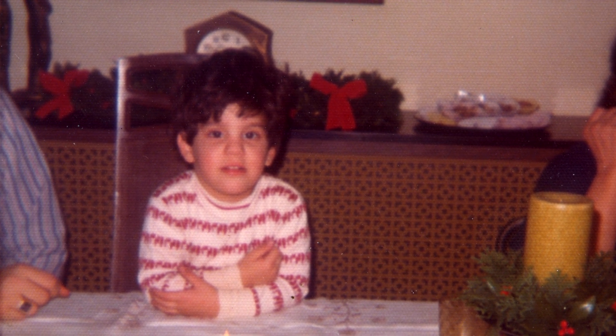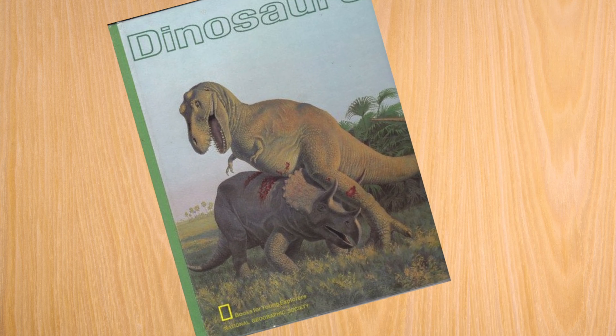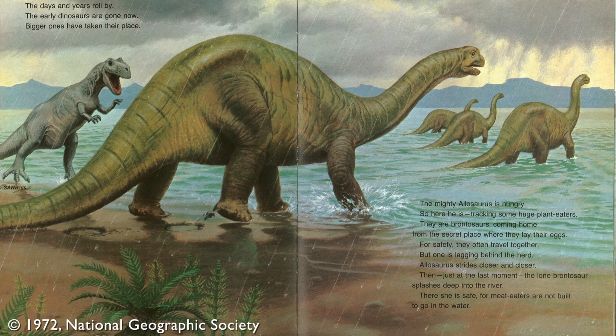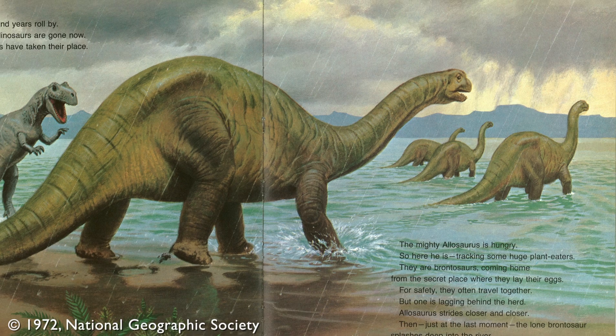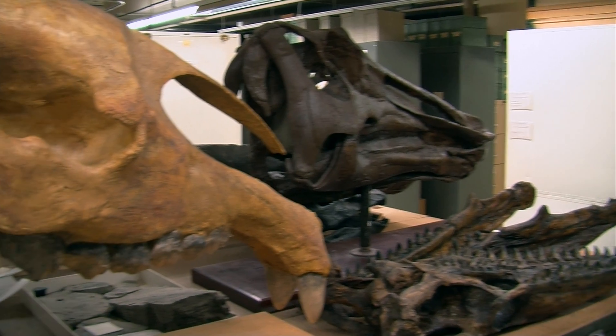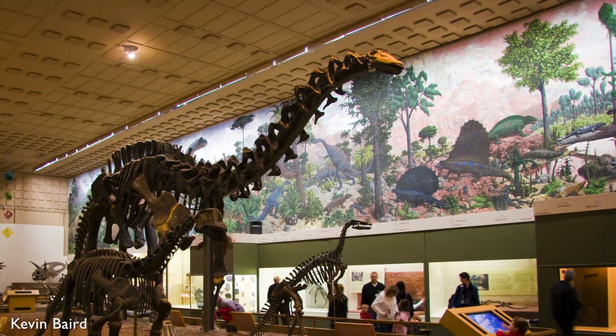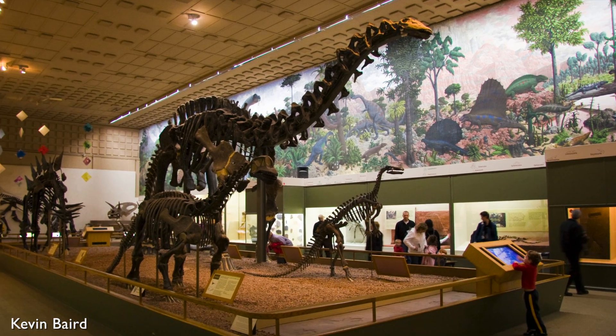I remember in second grade reading the National Geographic Book of Dinosaurs. I remember the moment I saw it and it was just this incredibly inspiring thing to me — seeing these animals portrayed as alive in the book and realizing they were real and that these were fossils you could go and look at and study. I grew up near a museum, the Peabody Museum in Connecticut, and so I could see real dinosaurs just down the street. It all kind of came together for me really early, and I just had that interest my whole life.